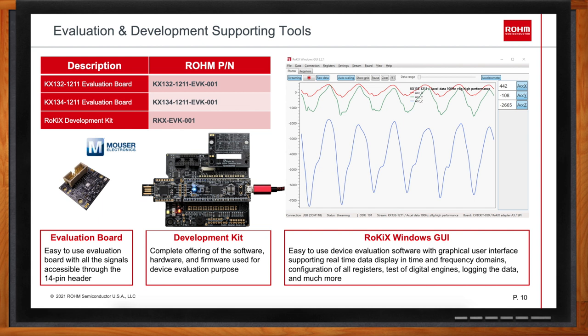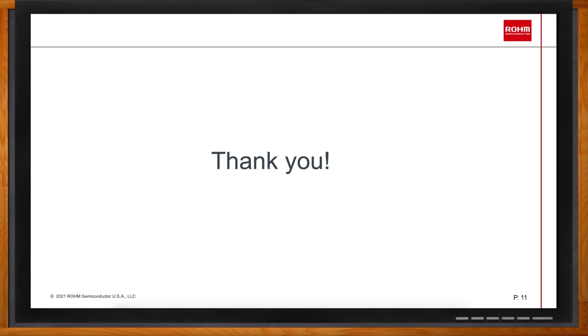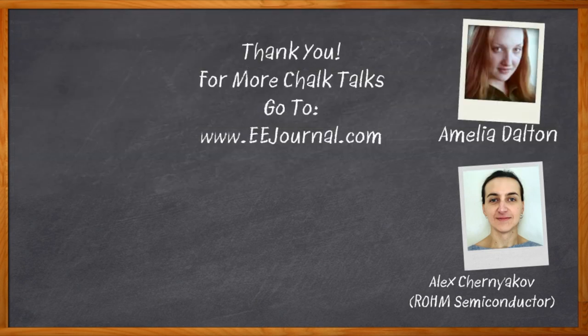That's all for today — thank you so much for joining me, Alex. And before we go, don't forget to click that link for even more information from Rohm Semiconductor. For Chalk Talks, I'm Amelia Dalton from EEJournal.com. For more Chalk Talks, head over to the Chalk Talk section of EE Journal — right across the top — or head to YouTube at youtube.com/eejournal.